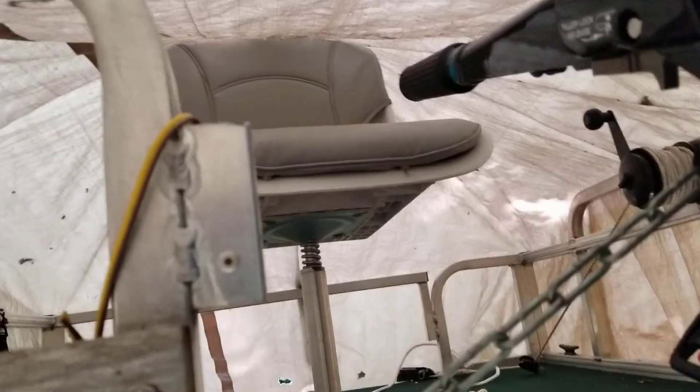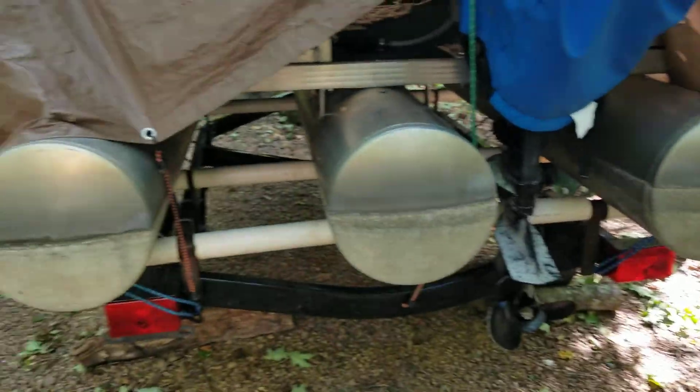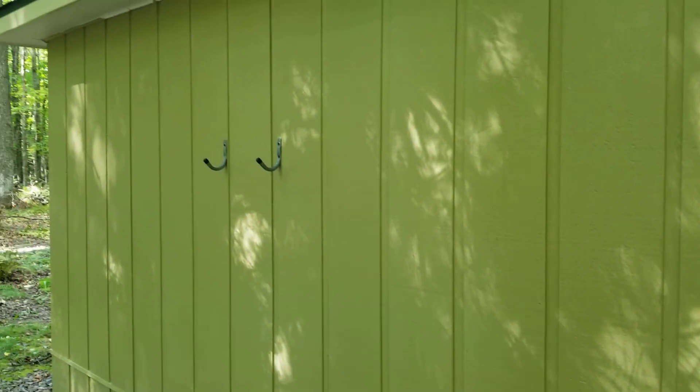We are looking at the little pontoon boat now and we're going to say goodbye to it for Labor Day weekend. Take a look at the painting — so hard to see with the bright contrast here, but this is freshly painted. Look at it in the shade. That's the new color.